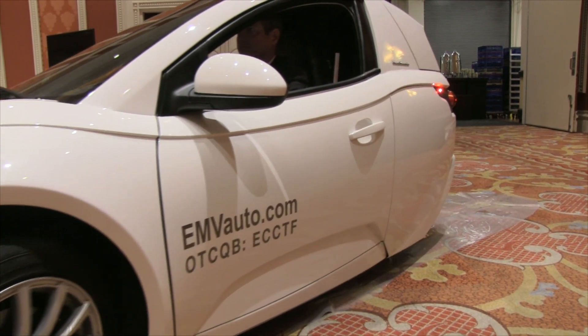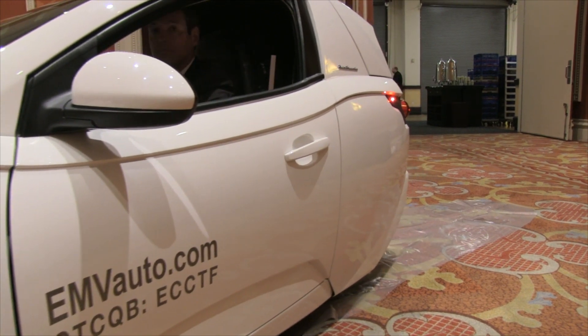It's got single rear wheel drive, front drive, front brakes, rear brakes — everything that you'd expect.